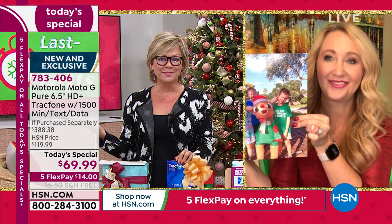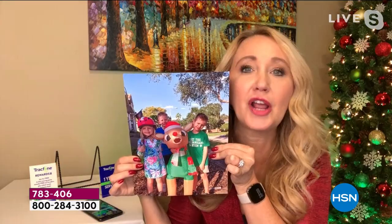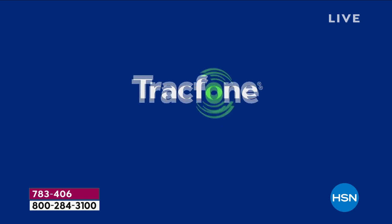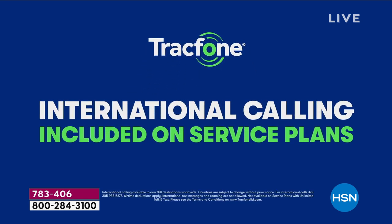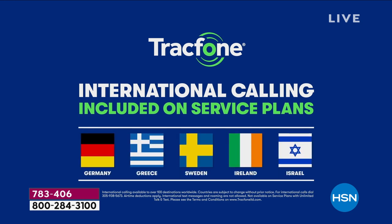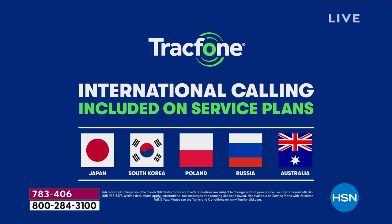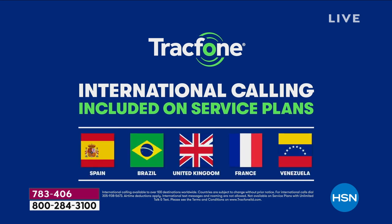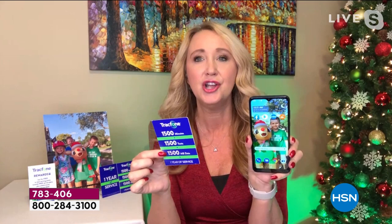What about international calling? International calling is included. A minute is a minute whether you're calling to another state or to another country halfway around the world. You have over a hundred different international destinations through 60 different countries covered with the minute-is-a-minute plan. A lot of folks pick up track phones for international calling because it's so much more affordable than with their existing carrier or home phone.